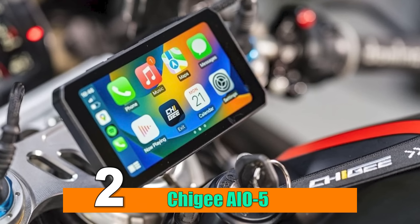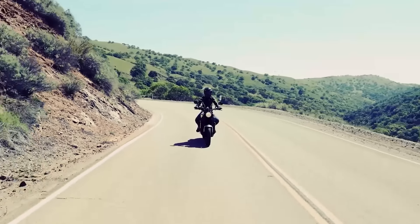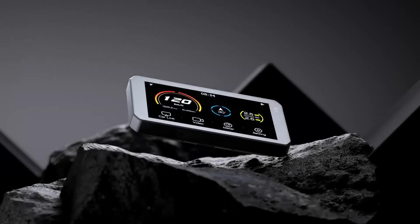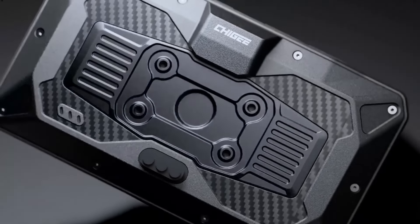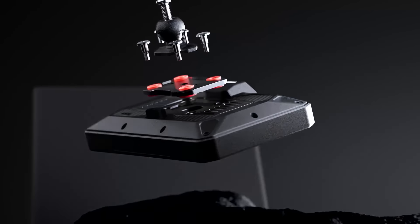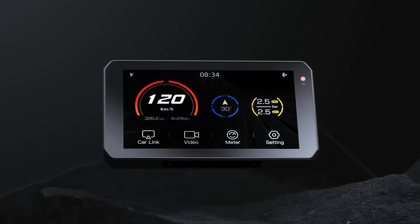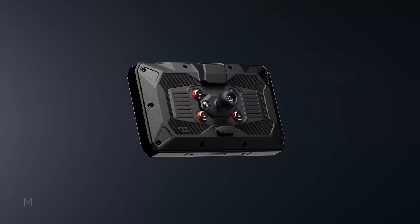Number 2: Qigi AIO5. In the fast-evolving landscape of motorcycle technology, riders are witnessing a wave of innovations that aim to enhance the riding experience. The Qigi AIO5 Lite stands out as a cutting-edge smart riding system, offering a comprehensive suite of features designed to elevate safety, connectivity, and convenience for motorcyclists.